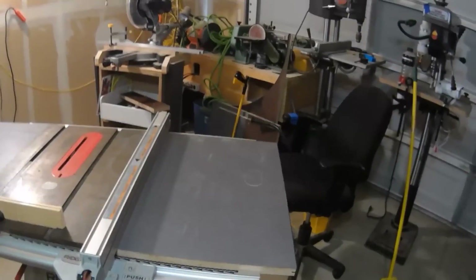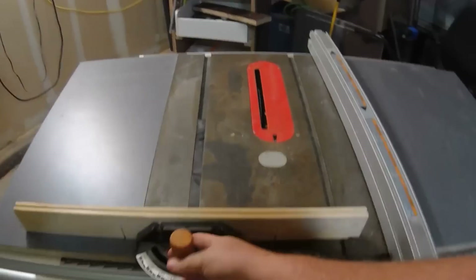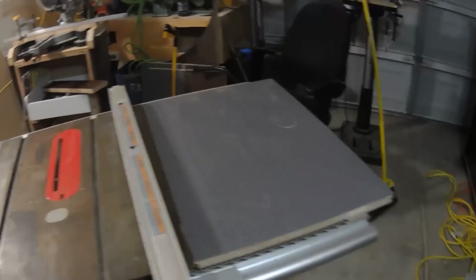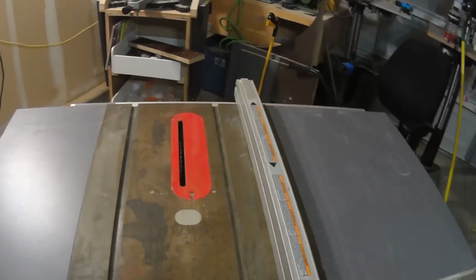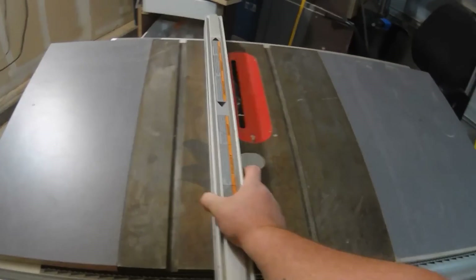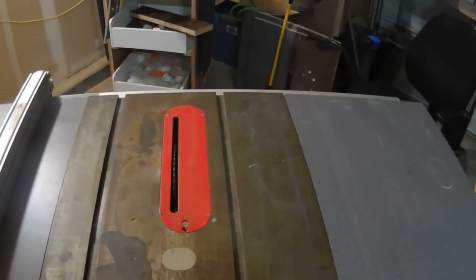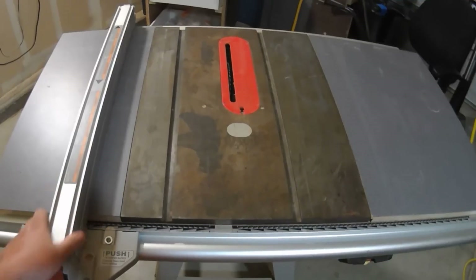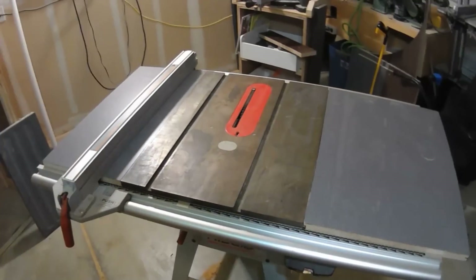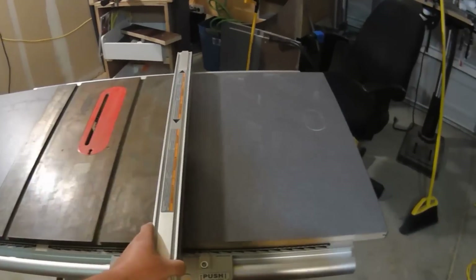I cut just enough for that L-bracket to sit into the wing, and here you can see it finished — both wings mounted. I also moved the entire fence assembly approximately four to six inches over to the right to optimize its rip capability, since I never cut with the fence to the left anyway. I also added a simple piece of wood to the miter gauge rather than building a full cross-cut sled right away, though I will eventually get around to that.